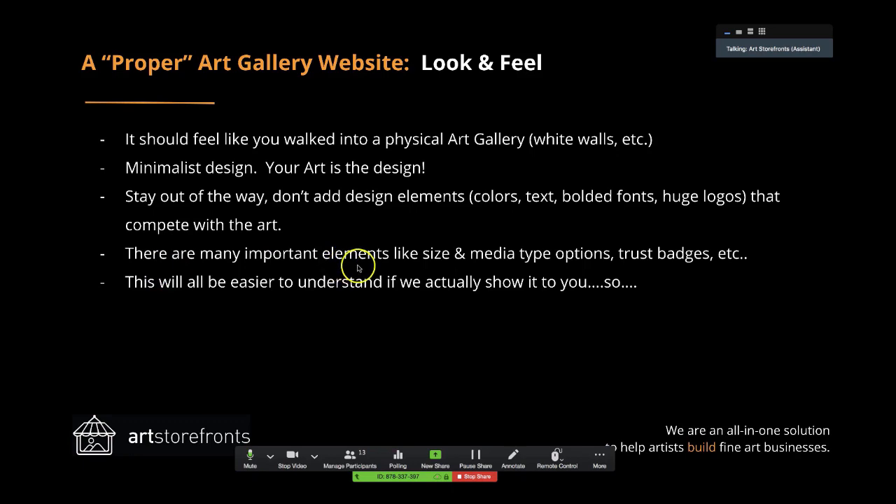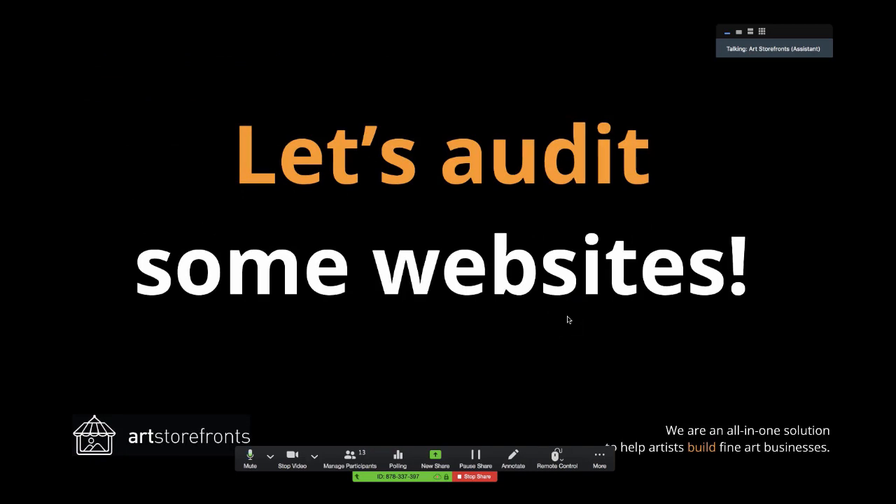There are many important elements like size and media type options on a product page, trust badges, et cetera. This will all be easier to understand if we actually show it to you, so let's audit some websites.